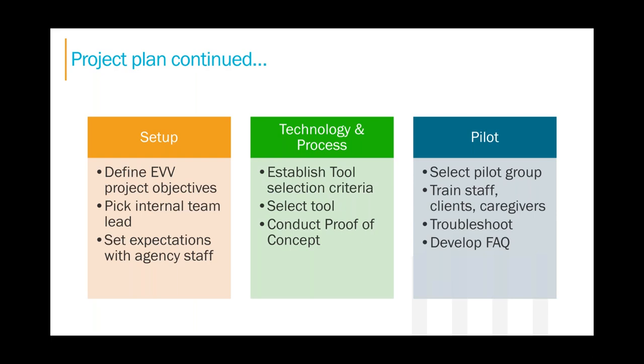We'll start with project setup. What are your agency objectives? Do you simply want to comply with the EVV mandate, or do you want to become more efficient with your processes? You'll need to pick an internal team lead or champion — someone willing to dig in, learn, troubleshoot, and maintain a positive attitude throughout the implementation. Set expectations and know there will be bumps. With any software migration or implementation, there are hurdles to overcome and process changes that need to be revised. Change is hard and software isn't perfect.